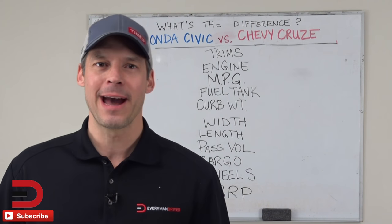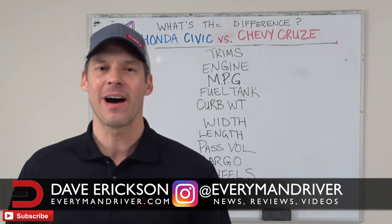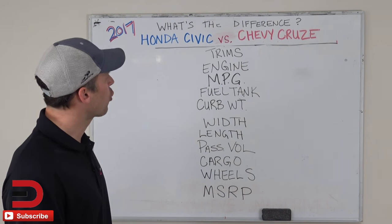Everyman Driver Nation, what's going on? Welcome back to What's the Difference? I'm Dave Erickson. Today we're looking at two five-passenger compact sedans, and they are the 2017 Honda Civic and 2017 Chevrolet Cruze.